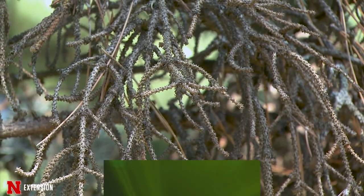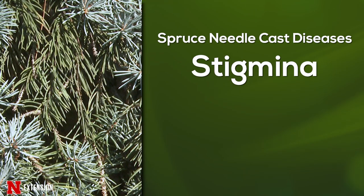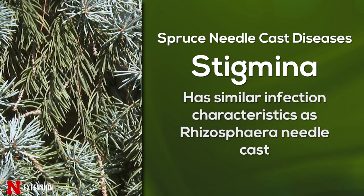The other needle cast that we get in Nebraska is Stigmina needle cast. Stigmina needle cast is a relatively new disease and not quite as well understood as Rhizosphera, but we do think that it behaves somewhat similarly to Rhizosphera within the environment.